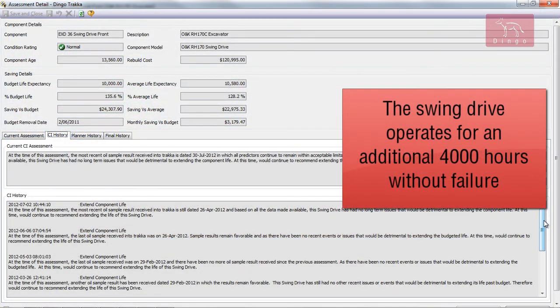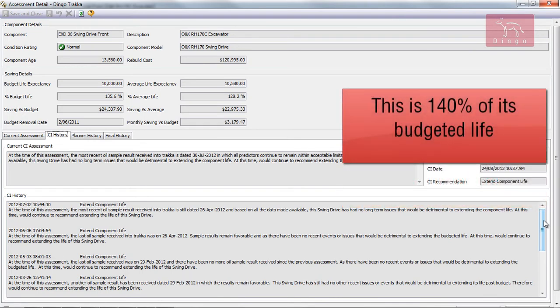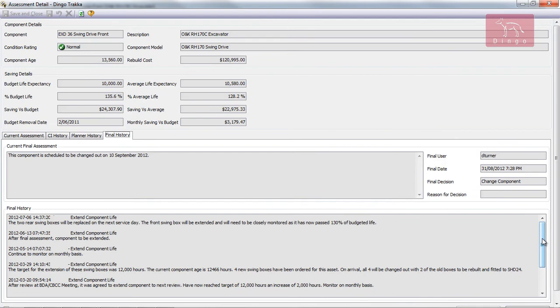The front swing drive lasts another 4,000 hours in operation before being swapped out without failure, reaching 140% of its budgeted life. Through the extension of the life of the drive past its budgeted hours, a saving of $40,000 was achieved for the mine, just for one component. This demonstrates the ability of Dingo Tracker and condition-based component changes to achieve substantial real-world savings.